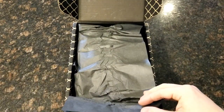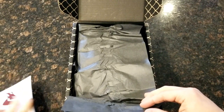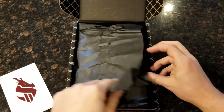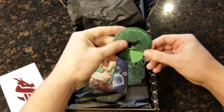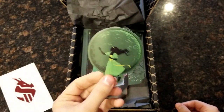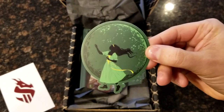Let me see — yeah, Cosmere character pin. So it looks like everyone gets Vin. Cool, let's keep opening this. We've got a Tress sticker. Love a good sticker. Very nice.